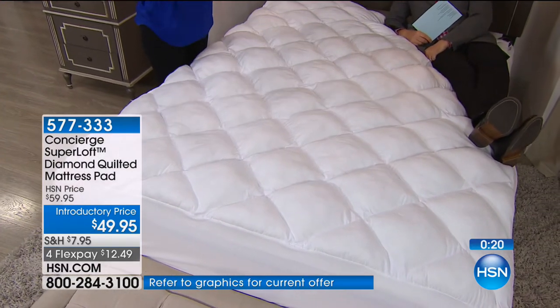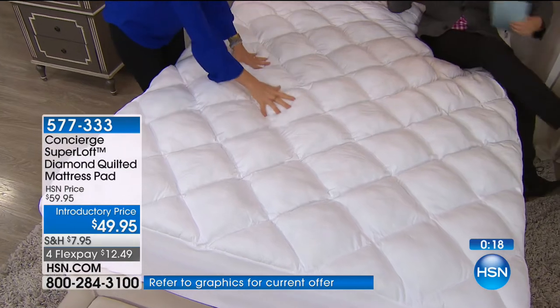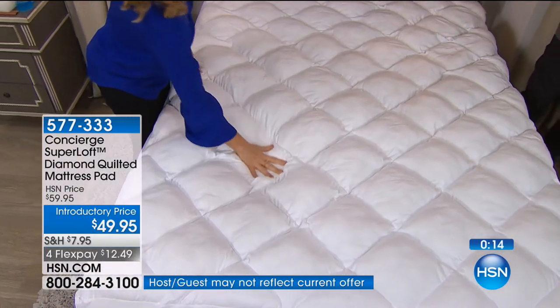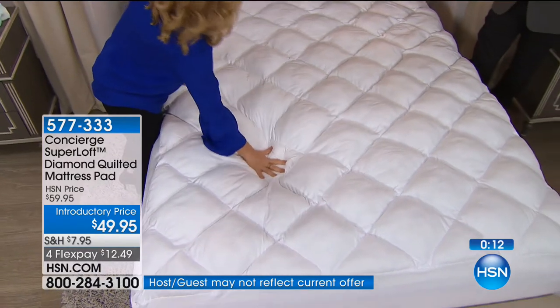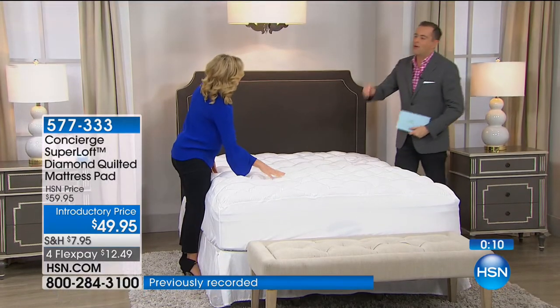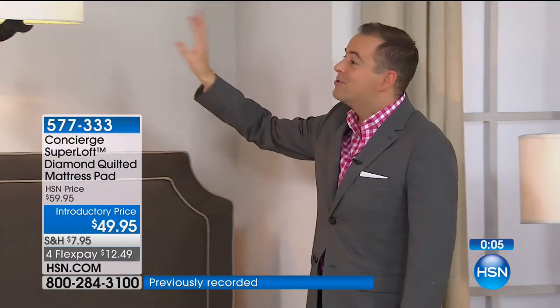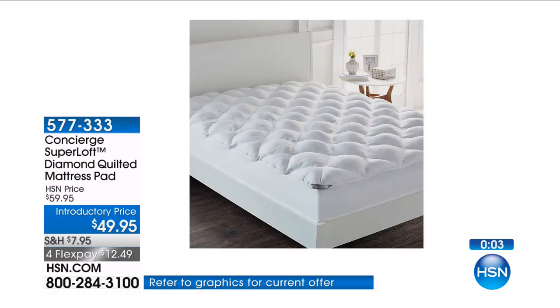Every time you wash it, it's like poof — they puff right back up. I thought of you last week, Ellen, because I was invited to give a speech at the University of Tampa to some of our American dreamers. Do you know what product I used as an example? Superloft. They put it on a big projector — because I'll tell you why I used it: because it's easy to talk about, because it's the best.